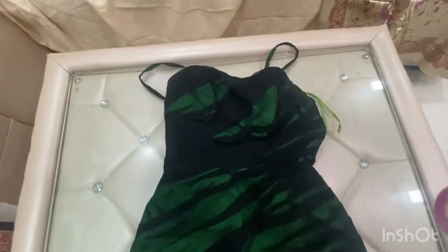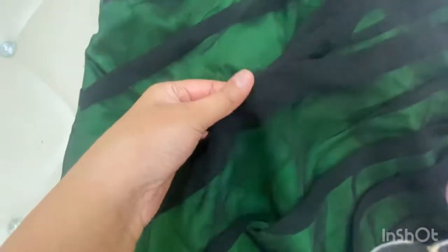Hey, welcome back to my channel! This is my Surgeon Agar haul. This is my first dress — it's a very beautiful, elegant short dress. This is a whole net, as you can see. Well, it looks like a net but it's not actually a net.